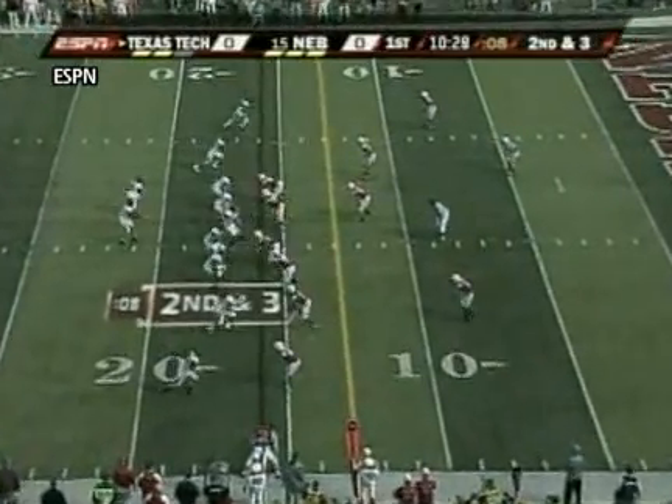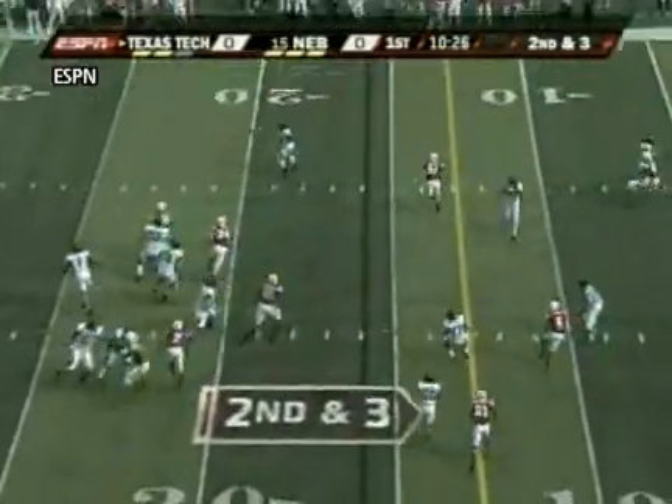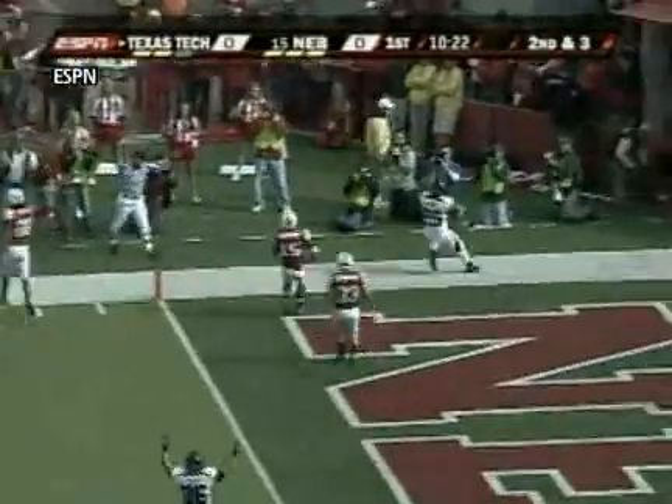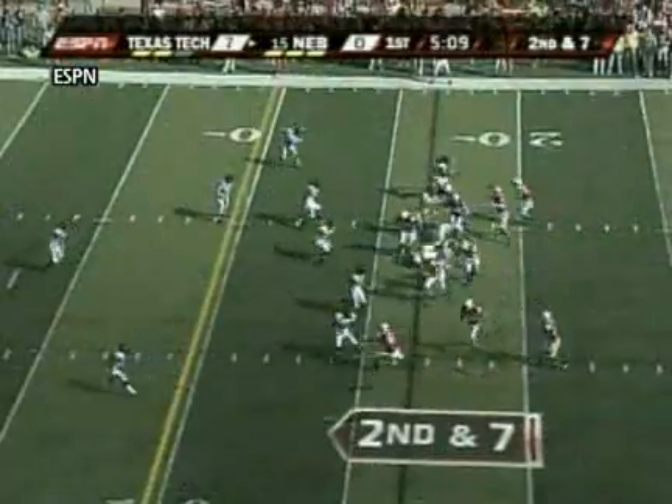Texas Tech and Nebraska squaring off in Lincoln, first quarter. Tech quarterback Stephen Sheffield hooks up with Baron Batch, who goes 16 yards untouched.